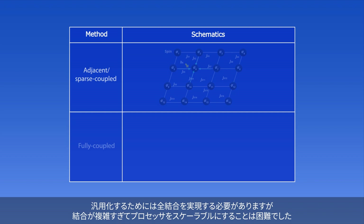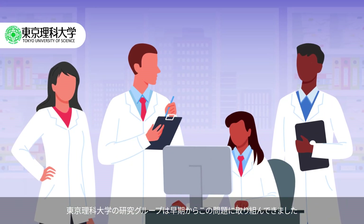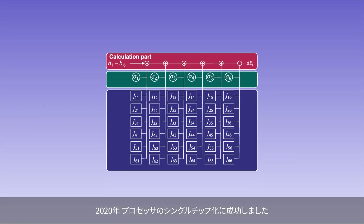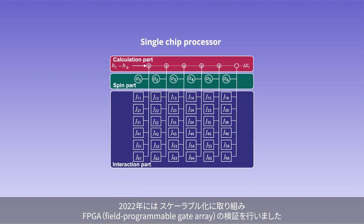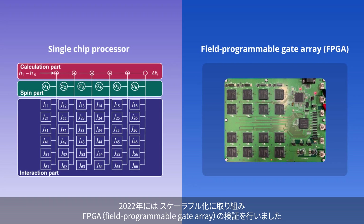Although it needs to be fully coupled for versatility, the complexity of this coupling poses a challenge to the scalability of the processors. A research group from Tokyo University of Science, or TUS, tackled the challenge early on. In 2020, the team succeeded in converting the processor into a single chip. Next, they worked towards making it scalable and performed field-programmable gate array, or FPGA, verification in 2022.